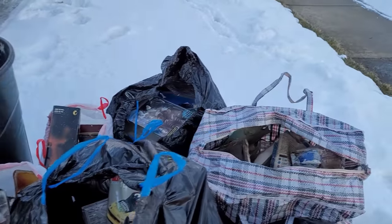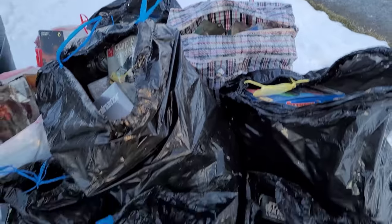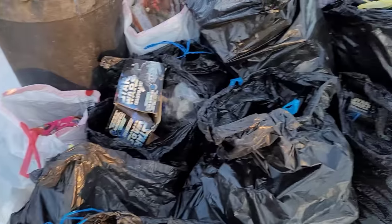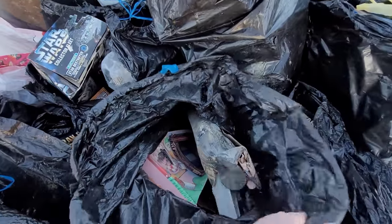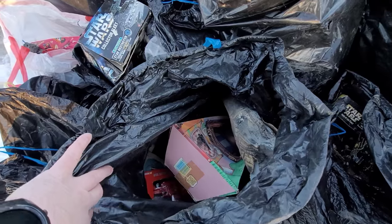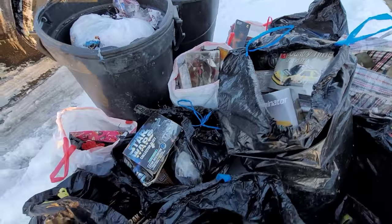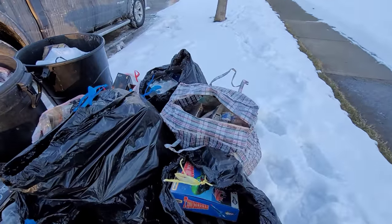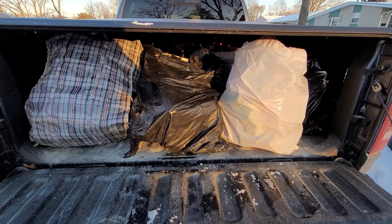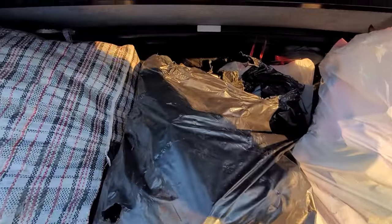There's one, two, three, four, five, six, seven, eight, nine, ten — like 12 bags. Looking at some of it, it's salvageable. Obviously some of the stuff's gotta go in the trash, but I'm gonna dig through it. I'm just gonna take all the bags back to the shop and go through it to see what we got.